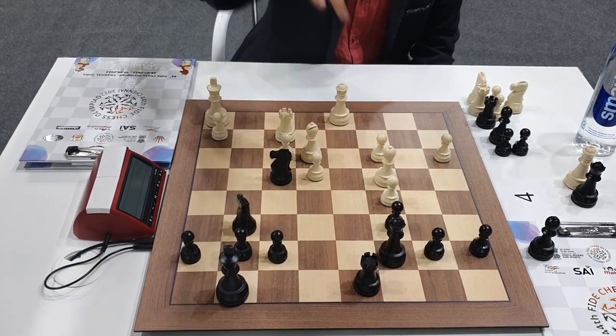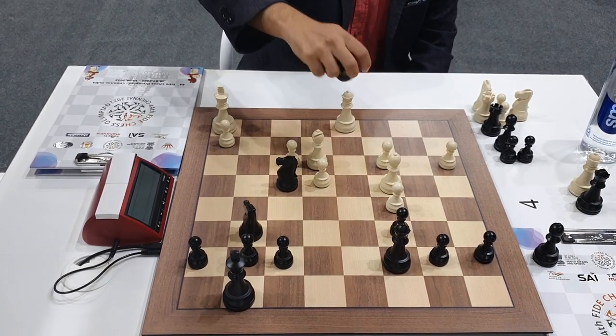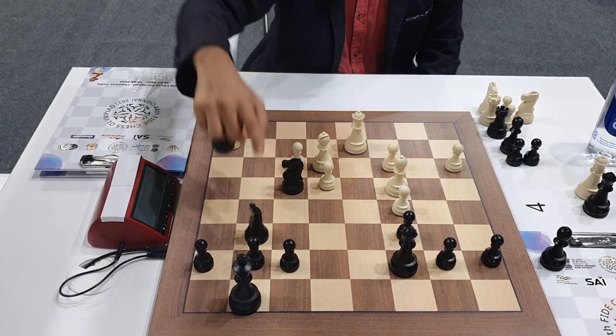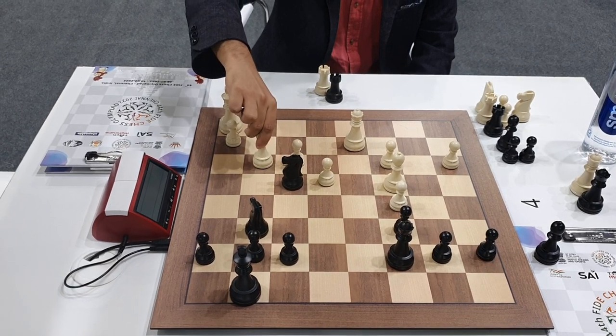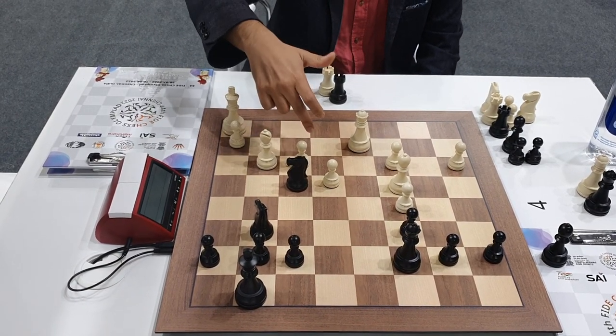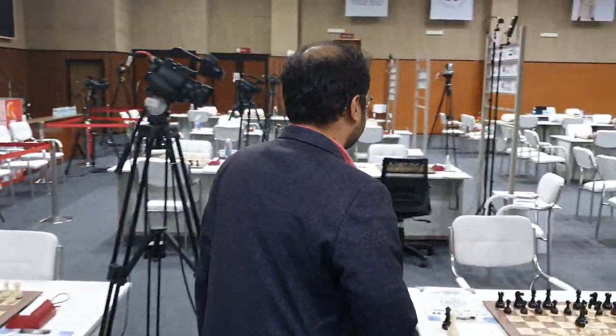But Parligras went for the wrong plan to trade the rooks. Once Arjun managed to trade the rooks, the knights were no longer so dangerous. Slowly Arjun rerouted his bishop to g3, then brought his king to the centre and won a very nice game. Arjun's victory ensured that Team India A scored 2.5-1.5 and won, bringing them to 9 out of 10, which is a good score in this event.